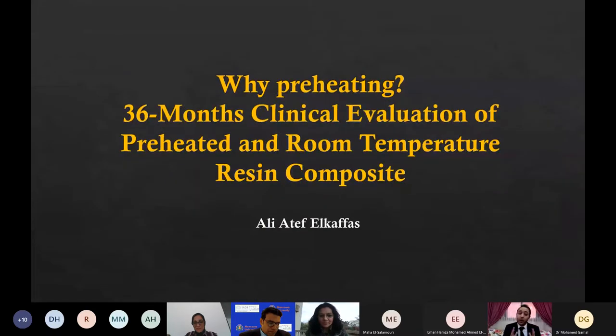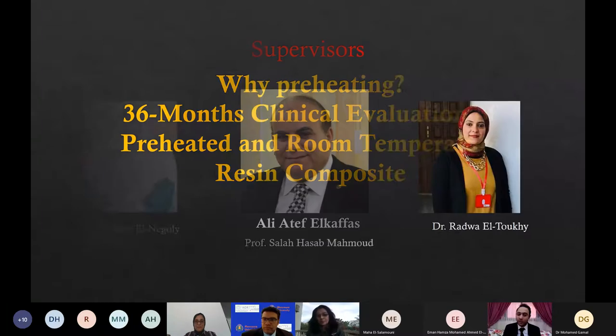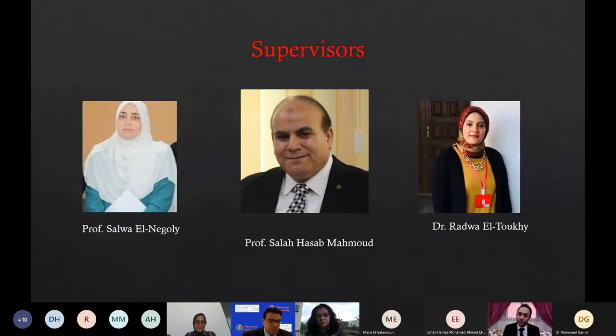Our research question today is why preheating? A study was conducted titled '36 Months Clinical Evaluation of Preheated and Room Temperature Resin Composite.' I would like to thank my supervisors: Prof. Salah Hassab, Prof. Salwan Nuguli, and Dr. Radwal Toki. I can never forget them.